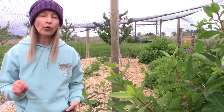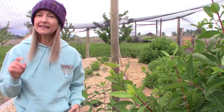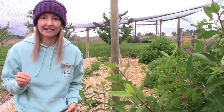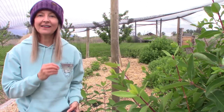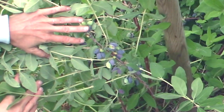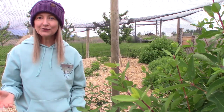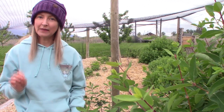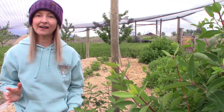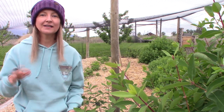Honey berries are an excellent cold climate berry. They ripen even in early June. At the time of filming this video, it is the second week in June. I'm all bundled up because it's Montana and we have a very short growing season here, but that's the reason why I love honey berries — my honey berries are already ripe and ready to pick, and they've been that way for a week now. They also don't need acidic soil the way that blueberries do. This is a very non-fussy plant — put it in the ground, it grows.